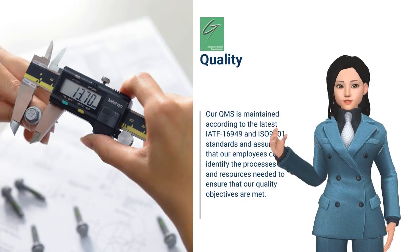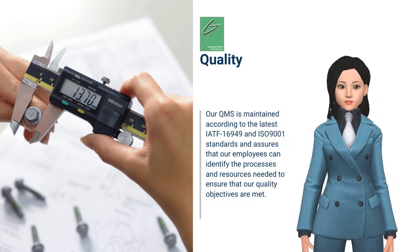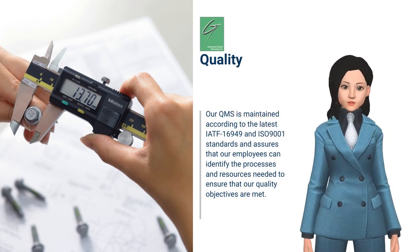Our QMS is maintained according to the latest IATF 16949 and ISO 9001 standards.